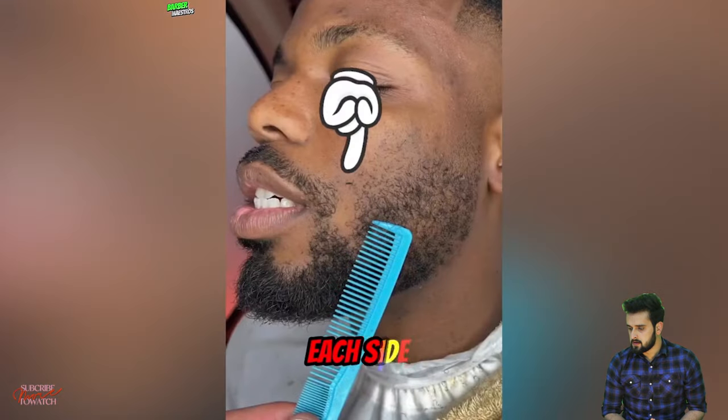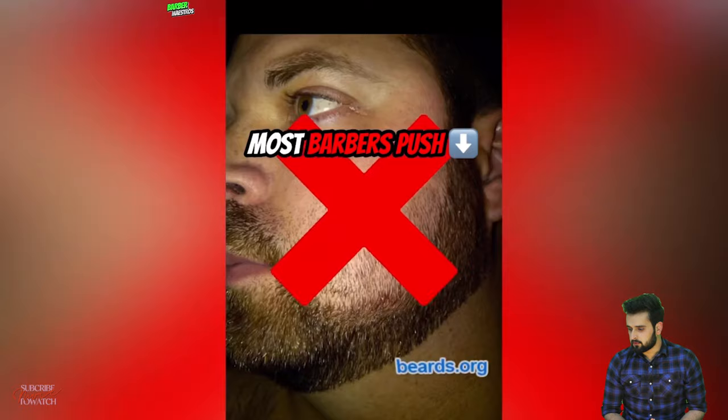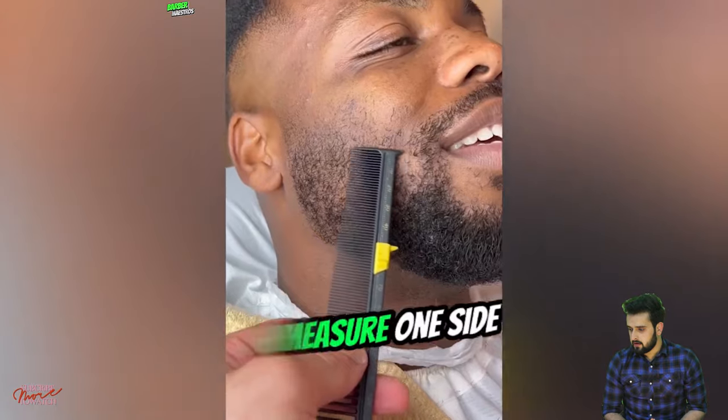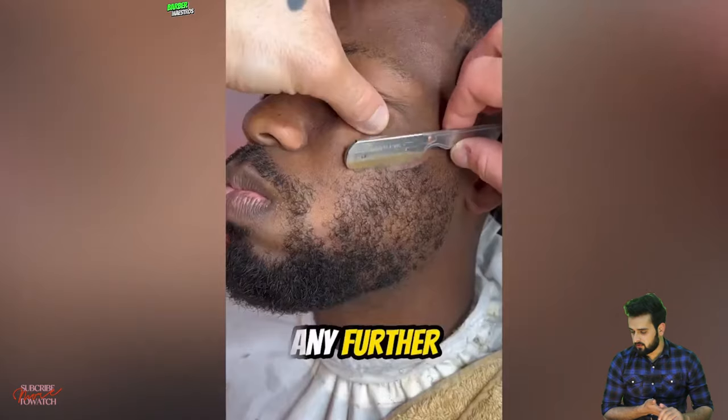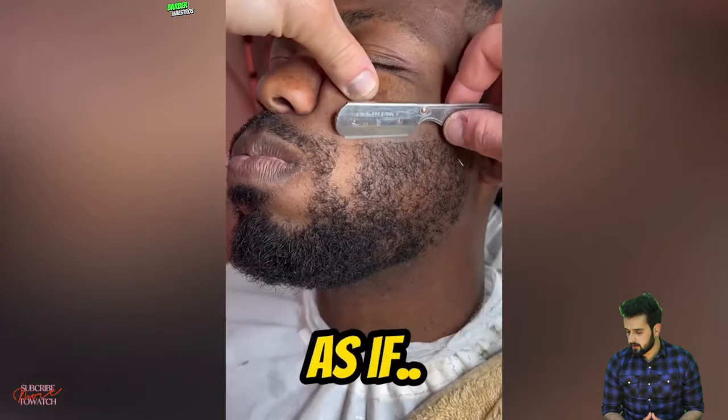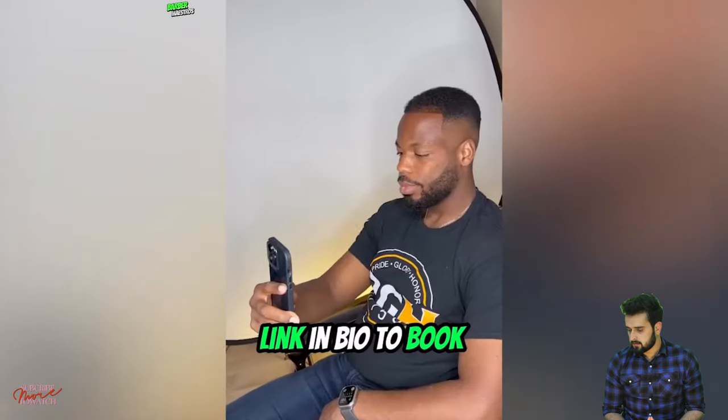This beard has a patch on each side by his lip, and most barbers push that line all the way down to keep it full. Instead, I measure one side, establish that line — he puffs his cheek out to prevent pushing it down further — and I follow that line naturally as if there was hair there. He always had the same problem with his beard until he found me. Now I can keep his line natural without pushing it down. If you have the same problem and you're in the Pittsburgh area, hit the link in my bio to book your appointment and let's fix you up.